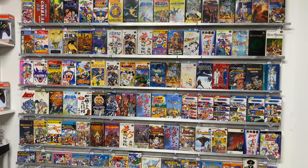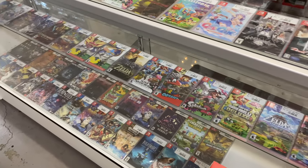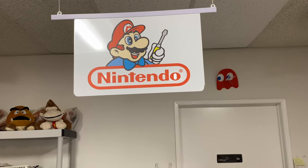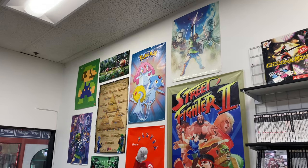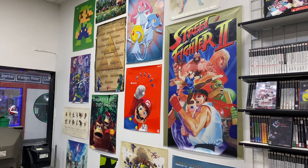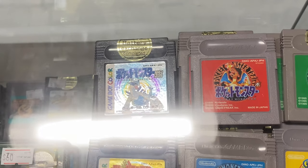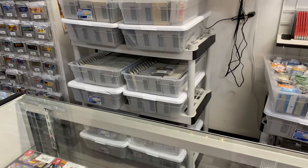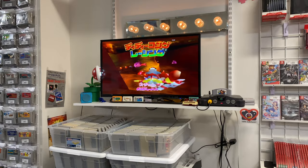They have an excellent selection of everything from Famicom to modern games. They do repairs, trade ins, the whole banana. They've got a good amount of memorabilia as well. One thing I really love is that many of their games have these battery replacement stickers, letting you know when the safe batteries have been replaced for any game that needed one.